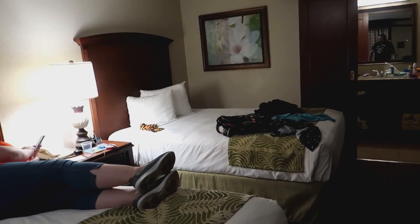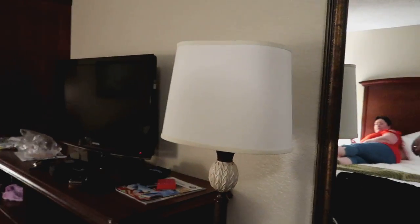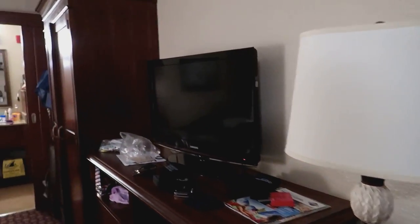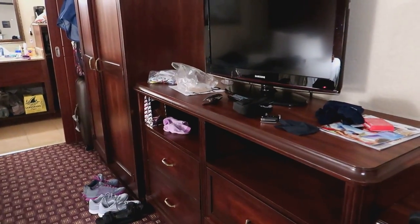Two queen size beds. There's not much room underneath for storing suitcases or anything. There's a couple of sockets down there by this one. A couple of the lights also have sockets in them — I'm using this one here with a UK adapter on, and a four-gang on there with all my gubbins and stuff to charge with. We have a little desk and chair there with my trousers on.